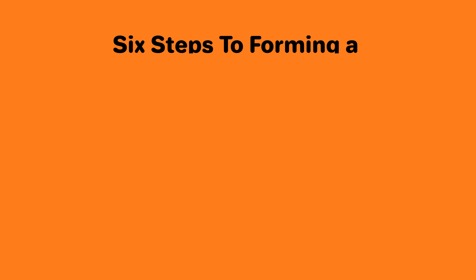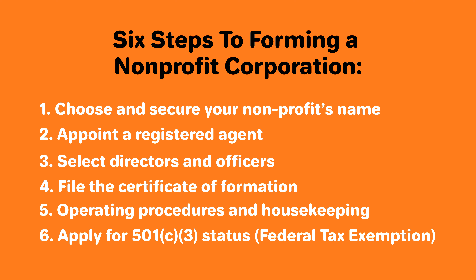Option one: do it yourself. If you want to save money, you can form a nonprofit corporation on your own. Let's take a look at the six steps to forming a nonprofit corporation on your own.